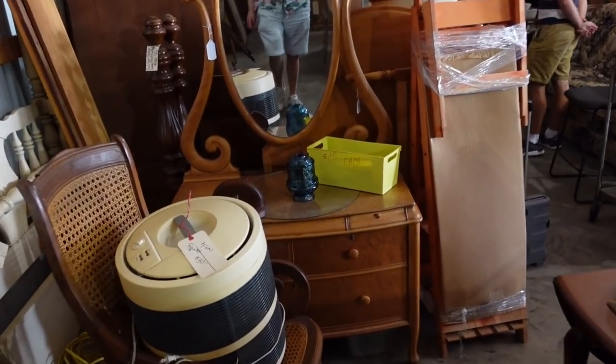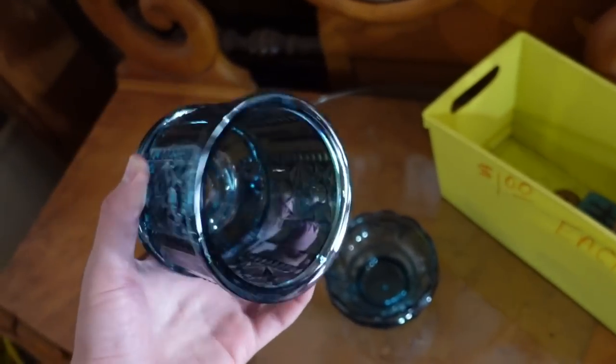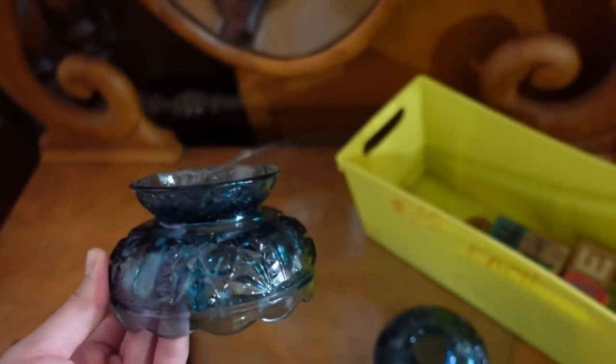Oh — a fairy lamp! It was hiding back here in the blue. I'll have to take it up there and see how much they want for it because there's not a price on it.